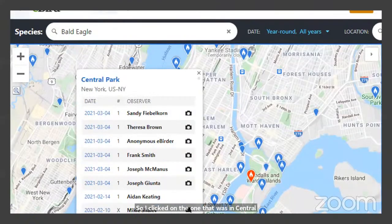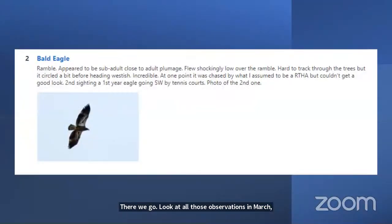If you pay attention, your chances of seeing a bald eagle soaring over Central Park are actually pretty high. I clicked on the one in Central Park — look at all those observations in March. One person saw two bald eagles: one flying shockingly low over the Ramble, and another by the tennis court, with a photo included. You can use eBird to look for specific birds or browse what others are seeing in different parks.